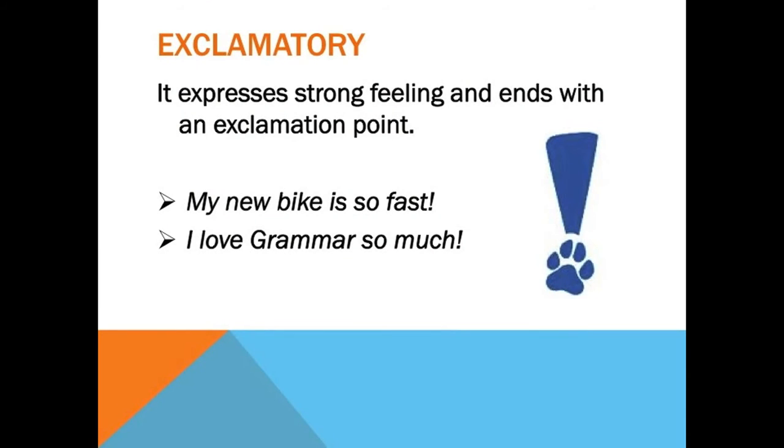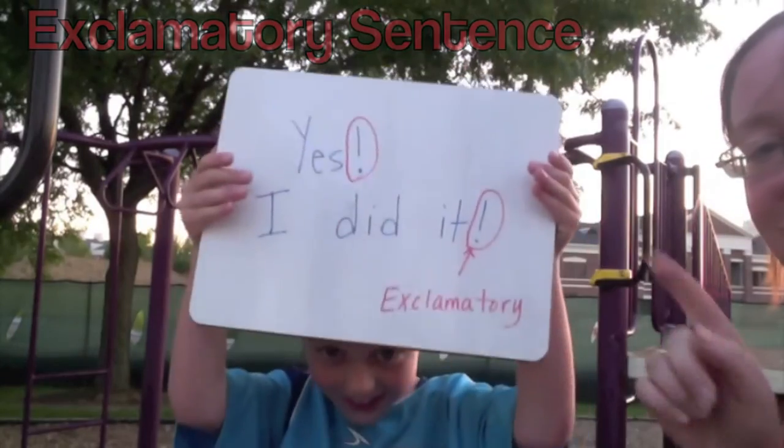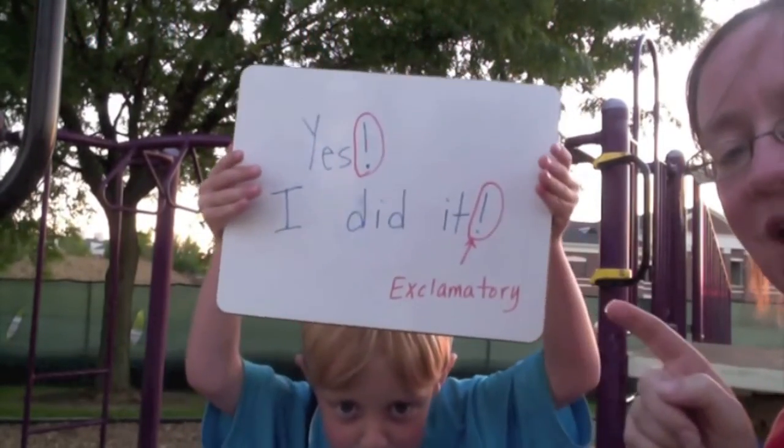Exclamatory sentences are the next kind of sentence we'll be learning about in this video. Exclamatory sentences express a strong feeling and end with an exclamation point. That exclamation point shows that someone has a feeling of anger, excitement, or some other strong emotion. Some examples are: My new bike is so fast! And, I love grammar so much! Both show strong emotion and end with an exclamation point. Yes, I did it! — this sentence is exclamatory because it ends with an exclamation point and shows strong emotion.